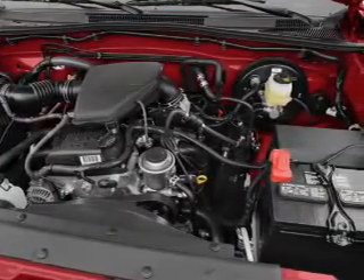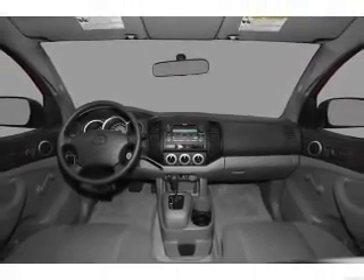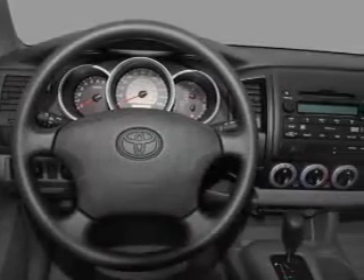Front ventilated disc brakes, passenger airbag, side airbag, curtain head airbags, and stability control. Let us put you in the driver's seat today.